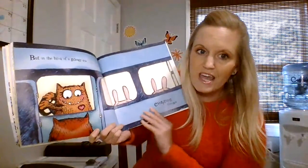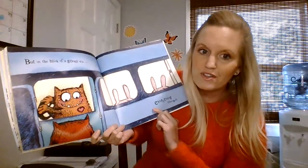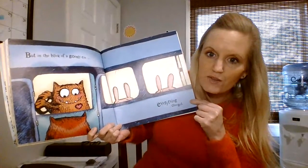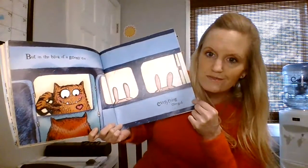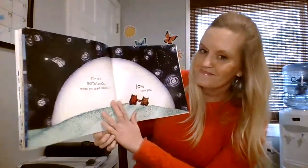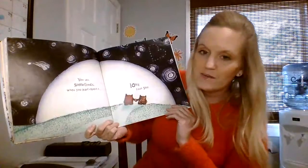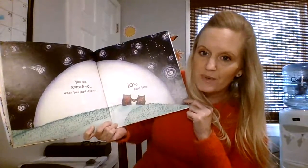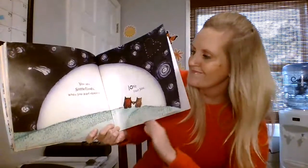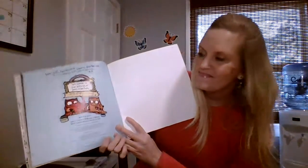But in the blink of a googly eye, everything changed. Why do you think it changed? Who's on the bus? You see, sometimes when you least expect it, love finds you. The end.